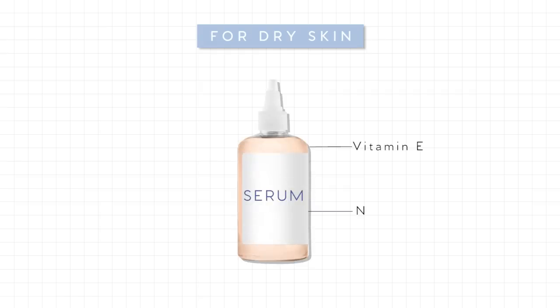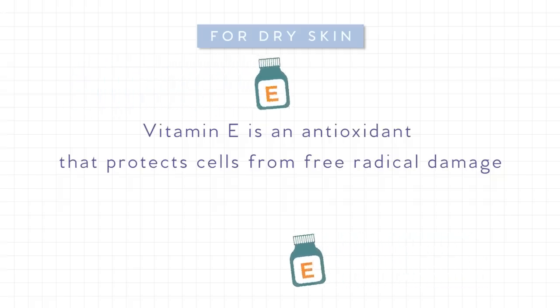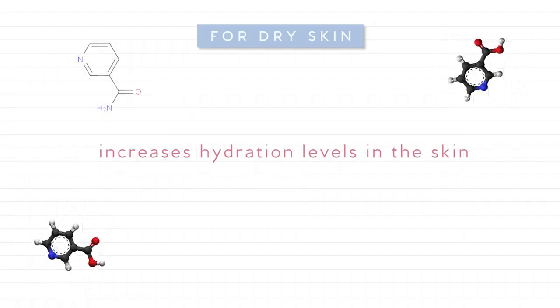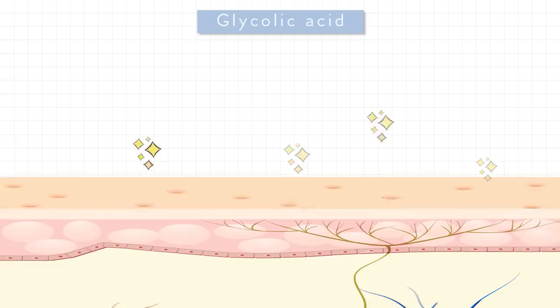Going on to dry skin: if you have dry skin in need of some TLC and repair, look for ingredients that have vitamin E, niacinamide, glycolic acid, and hyaluronic acid. Vitamin E is an antioxidant that protects cells from free radical damage, while niacinamide improves skin elasticity and increases hydration levels. Glycolic acid helps to gently exfoliate and remove dead cells, and also helps brighten and lighten. Hyaluronic acid helps your skin retain all its moisture.